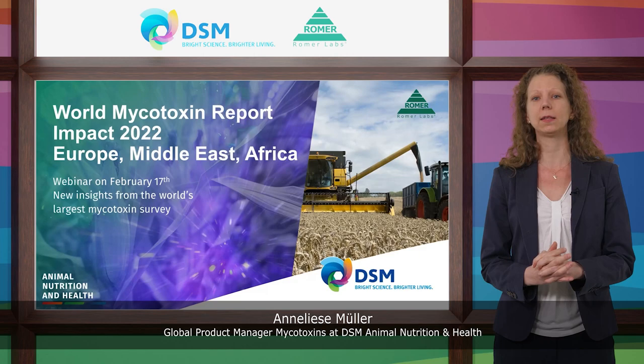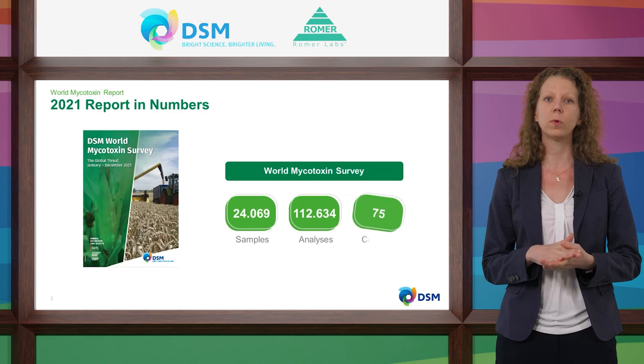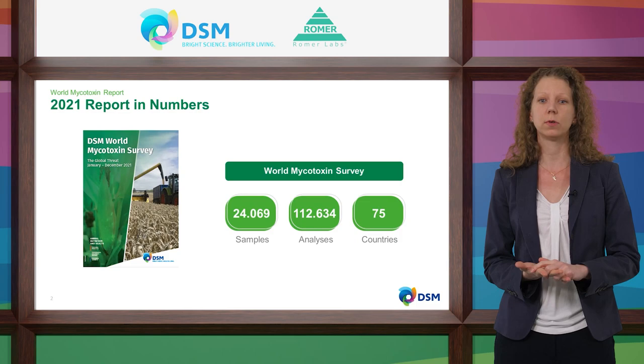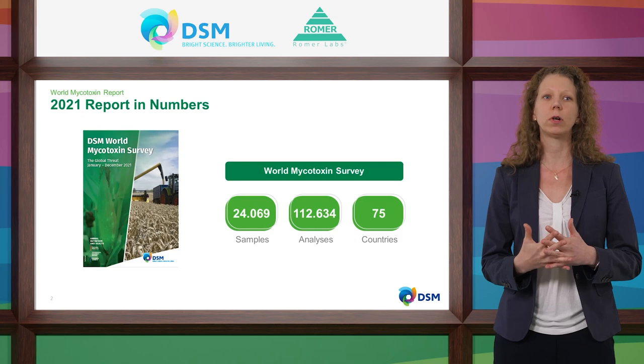What can you tell us about the current picture of mycotoxin occurrence? I want to start with a global presentation of the mycotoxin survey data 2021. The mycotoxin survey is part of the technical services we offer to our customers. We collect data from their feed material samples to help them understand which mycotoxins are found, at which concentrations, and the potential threat to their animals. In 2021, we counted over 24,000 samples, and over 112,500 analyses were made to detect the six main mycotoxins in different raw commodities and finished feed from over 75 countries.